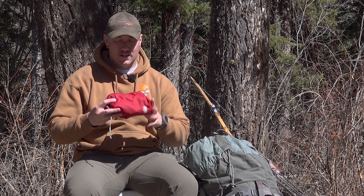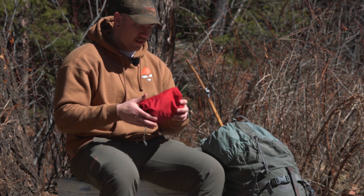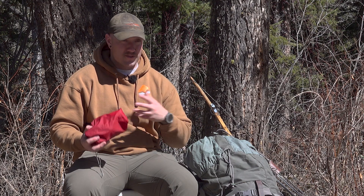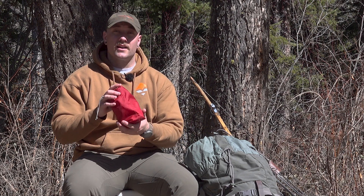Here's my diabetes supplies — bright red bag, easy to find, easy to locate in my backpack. If I was to drop it, I know where it is at all times. This is my lifeline in the backcountry.